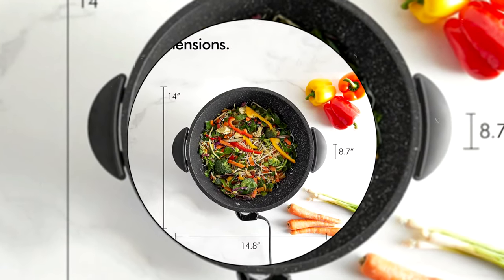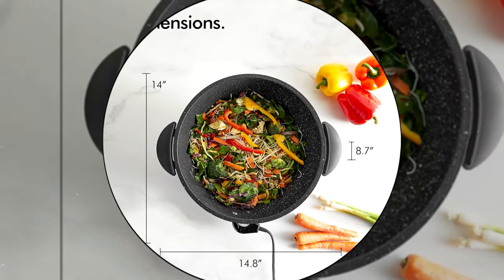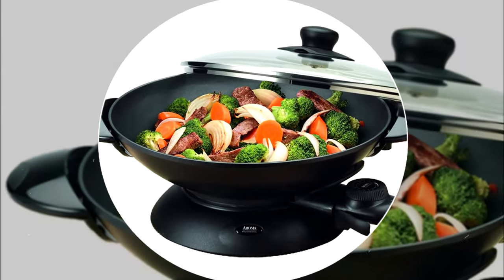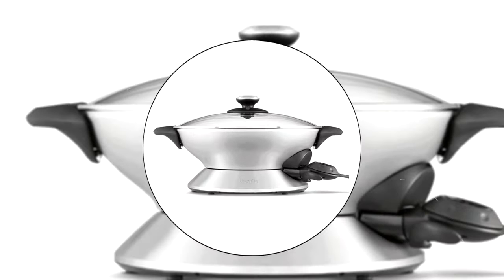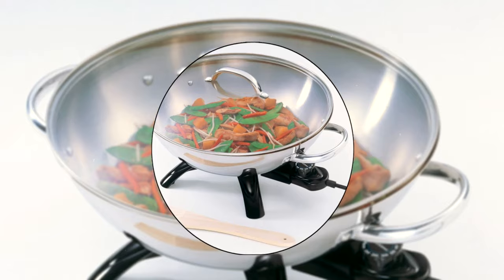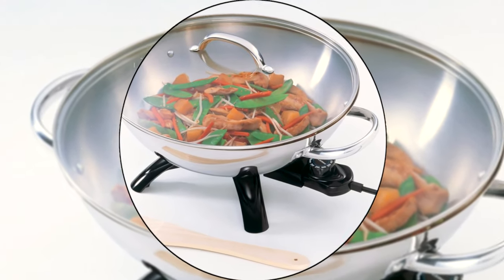An electric wok can be a handy tool for any kitchen. They're convenient, portable, easy to clean, and can make a wide variety of dishes. We've done the research while considering quality, features, and overall value when narrowing down the best choices possible and bring you our list of the top four best electric woks.